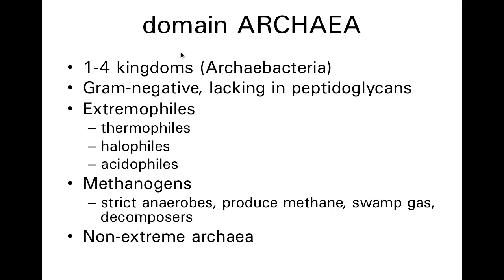In the domain Archaea, we can argue about how many kingdoms there are, but for simplicity this semester, we're going to say there's one — we'll call it the kingdom Archaebacteria. There are definitely four discrete, well-substantiated lineages within the archaea. Archaea, or archaebacteria, are gram-negative.